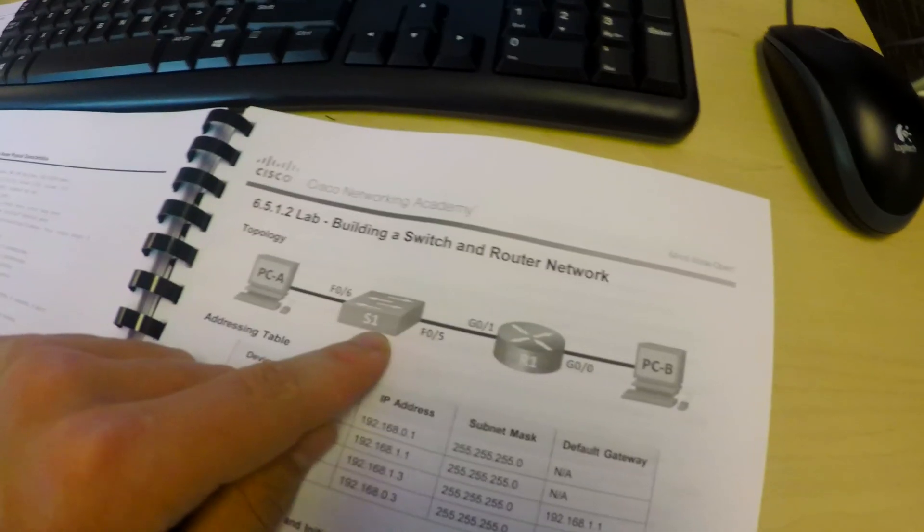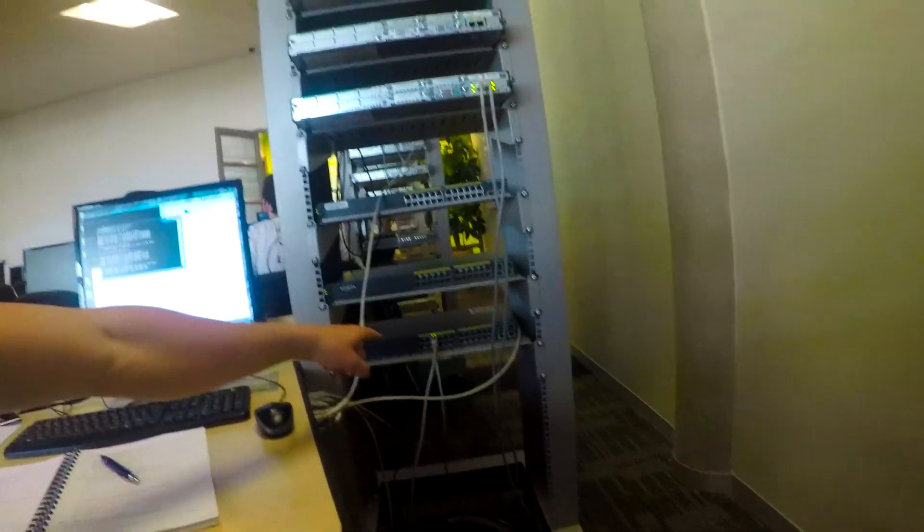This is the topology diagram for this task. PCA is connected to switch one, which is connected to router one, which is connected to PCB. My computer is connected to the switch, which is connected to the router, which is connected to Liam's computer.